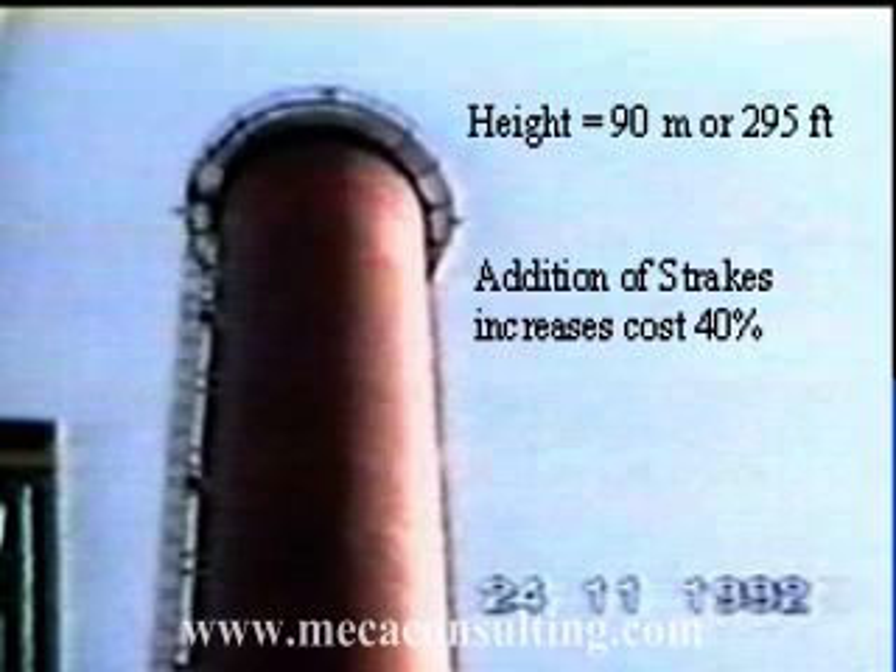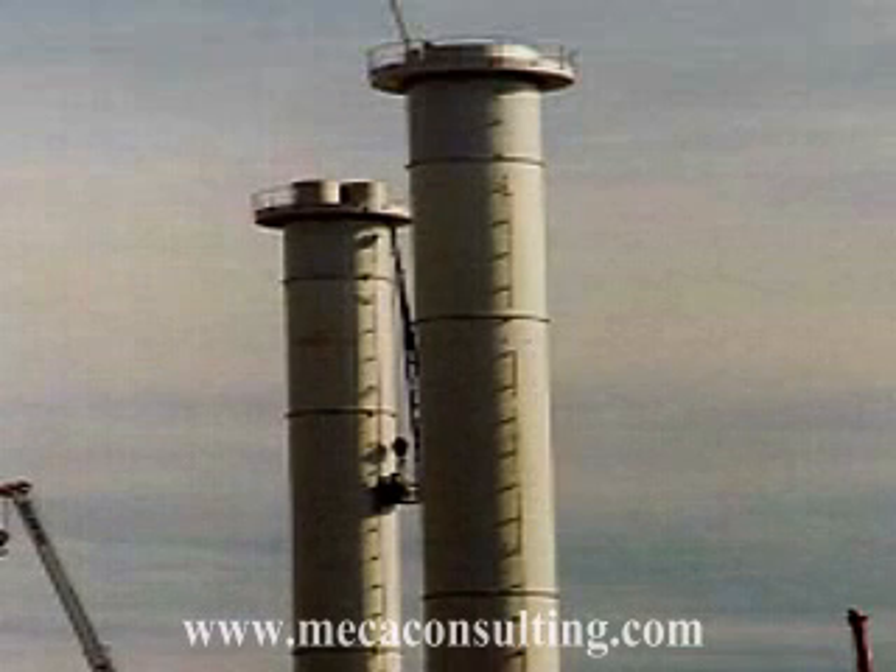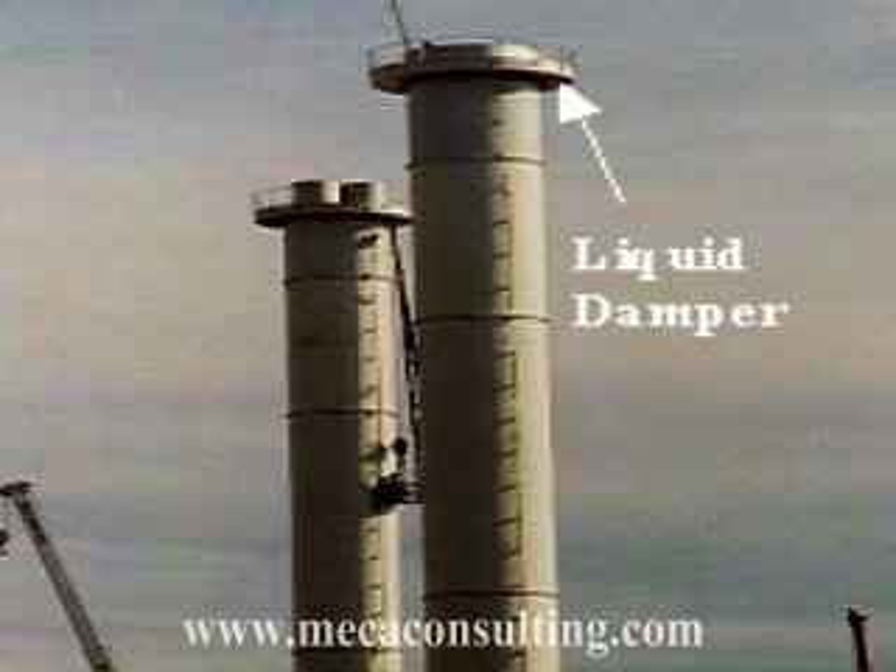The more economical solution is to use a vibration damper, such as the liquid damper shown here. In this case, the liquid damper also serves as the top platform for the stack and has the added benefit of having minimal impact on the structure itself.